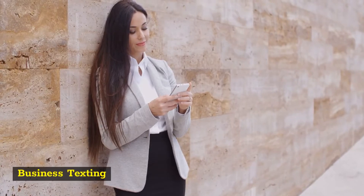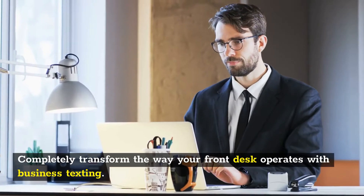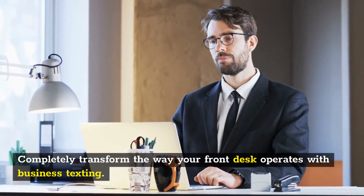Office Phone Service Pompano Beach. Business Texting right from your front desk. Completely transform the way your front desk operates with business texting.